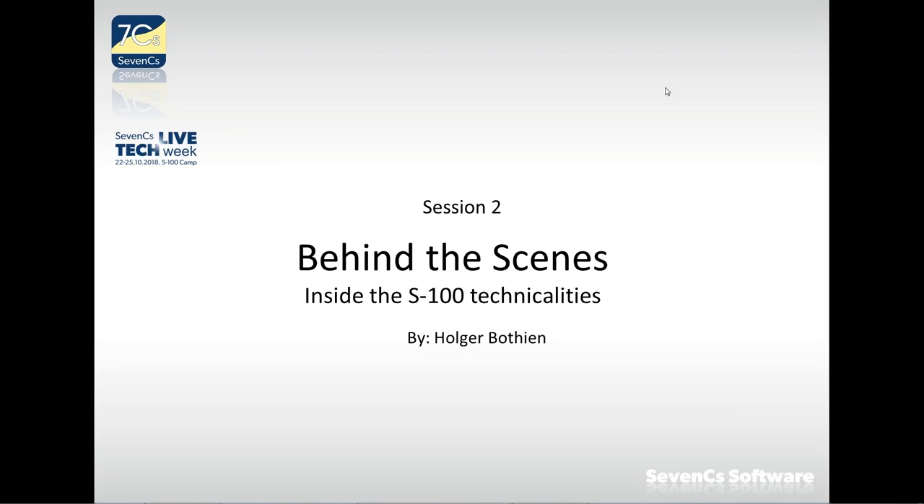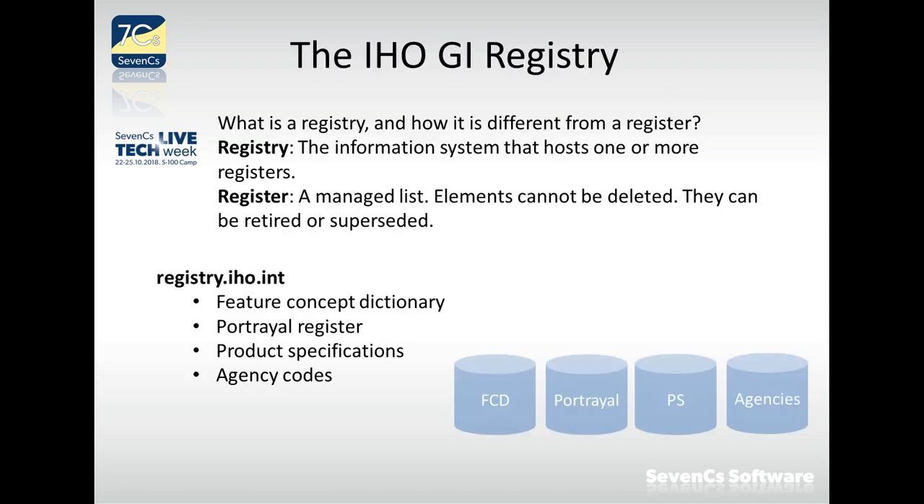Let's look behind the scenes of S-100. As a recap of yesterday's presentation, we will talk a little more about the IHO Geospatial Infrastructure Registry, this time from a more technical point of view.